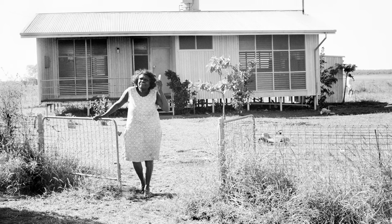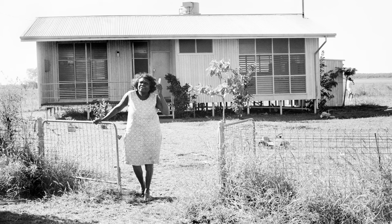We also have the photographer Mervyn Bishop, who was the first First Nations Government photographer. And there you really see someone who's getting out in the community and capturing First Nations people through that perspective as well, which I think is really significant.